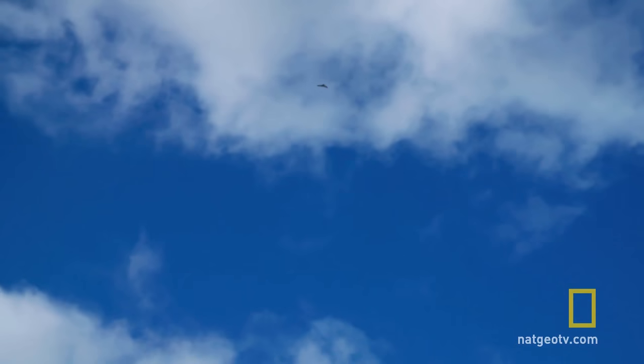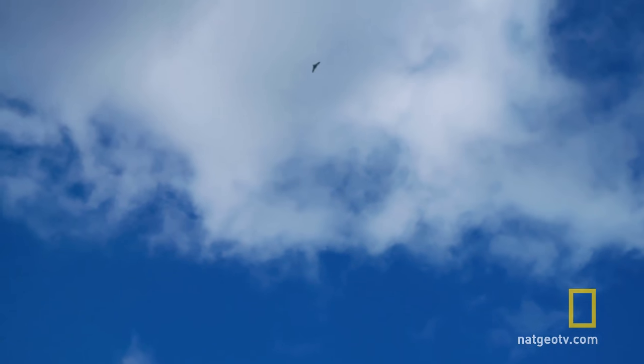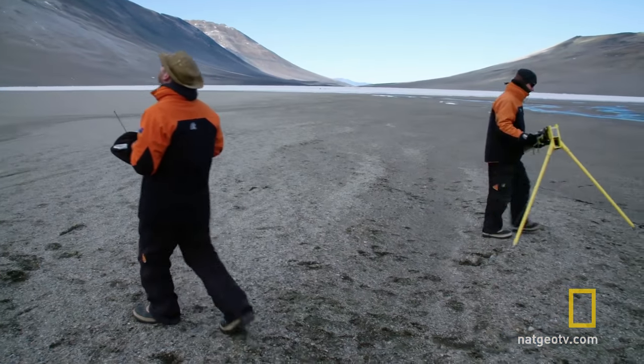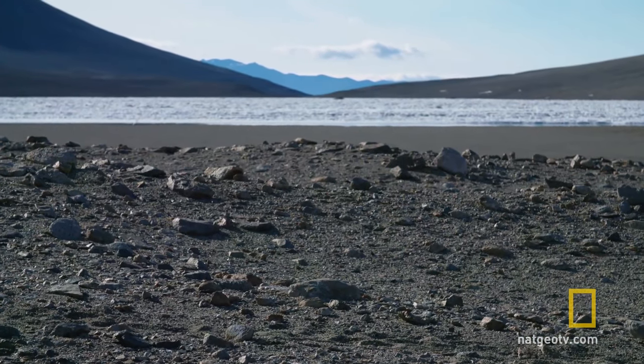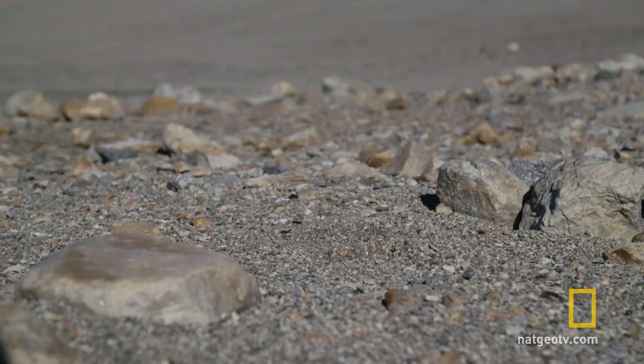That's good. The team has a complete data set from higher altitude, but they still need to get the drone back in one piece. We've got to figure out where we're gonna land. So this dry, dusty sand gets into the motor, so we're gonna try and land on this wet sand.